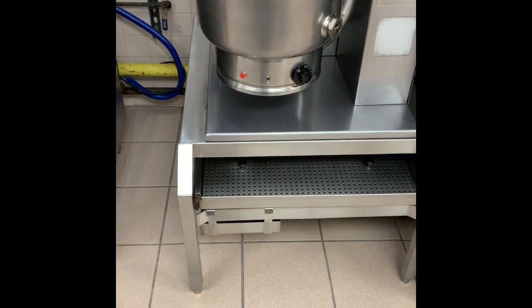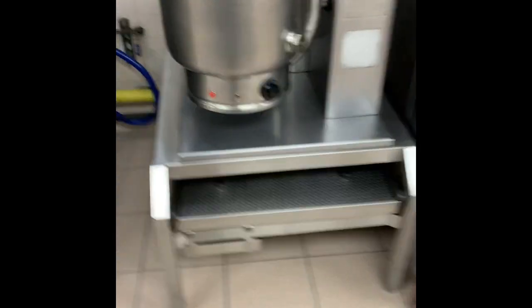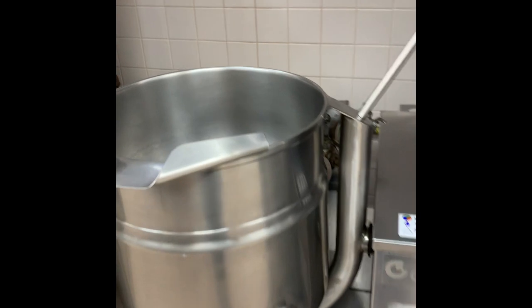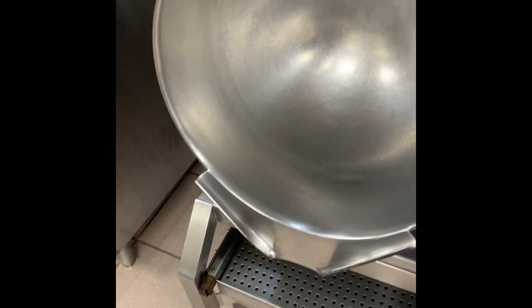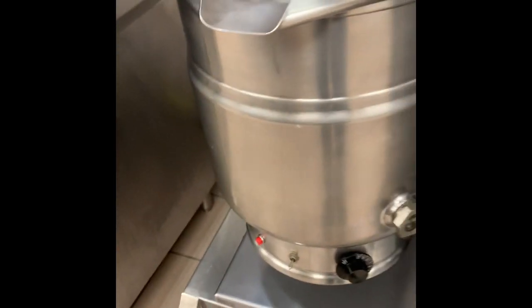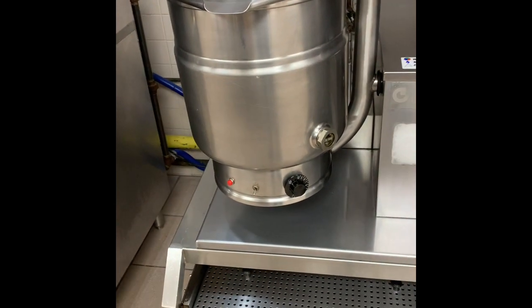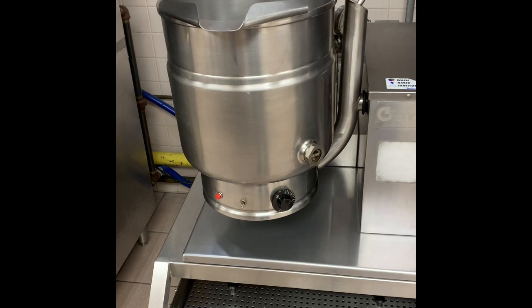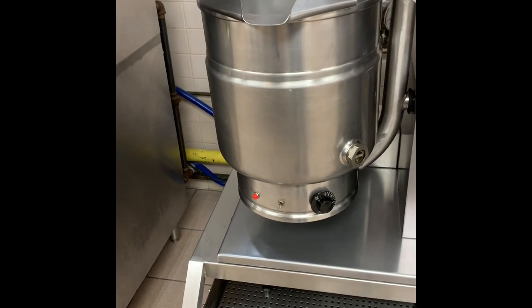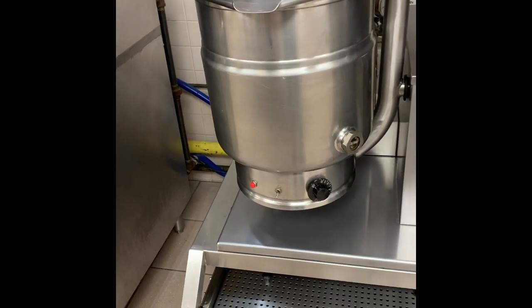They have it up on a rack, and with this handle you can take and tilt it, pour it to whatever you need to. It's an awesome piece of equipment — super, super great for sauces, cheese sauce, gravies. They don't burn. You can make soup in there, and all those kinds of things as well.